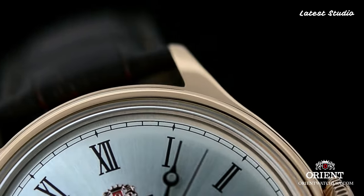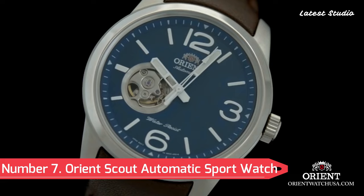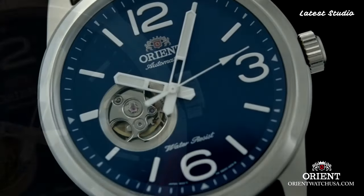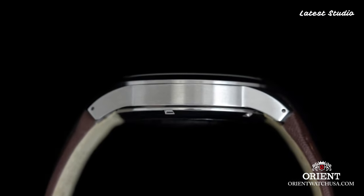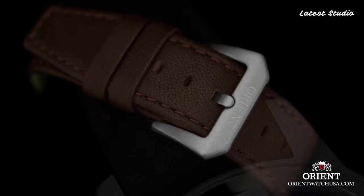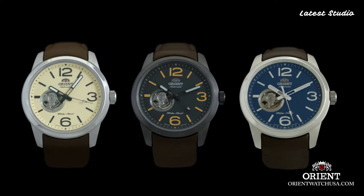Number 7: Orient Scout Automatic Sport Open Heart Watch. An open heart watch designed to showcase the intricate dial. The partially exposed mechanical movement allows a glimpse of the watch's beating heart. Featuring luminous hands and hour markers, a stainless steel case and bracelet, this timepiece seamlessly combines style and functionality.